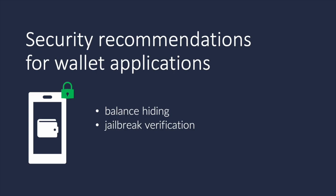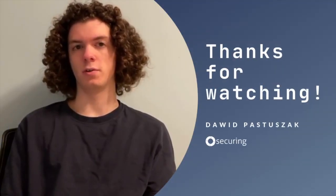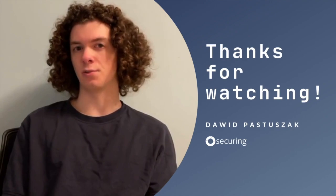One last sin of wallets is trackers. It is really important to verify that data sent to other companies does not contain the private key. That concludes our video — hope you liked it and see you next time!